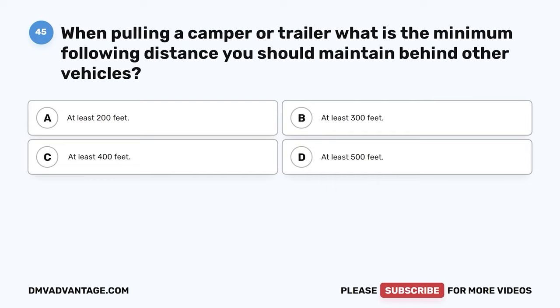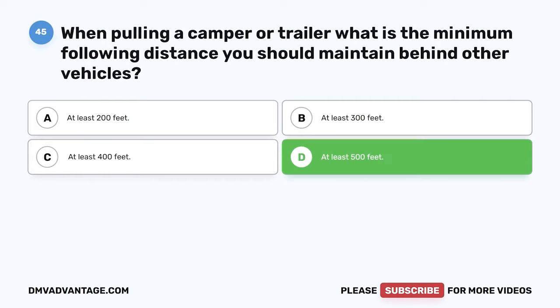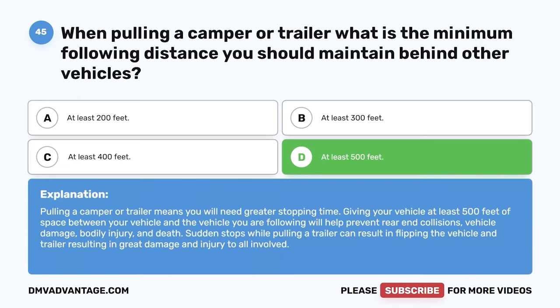Question 45: When pulling a camper or trailer, what is the minimum following distance you should maintain behind other vehicles? A: At least 200 feet. B: At least 300 feet. C: At least 400 feet. D: At least 500 feet. The correct answer is D, at least 500 feet. Pulling a camper or trailer means you will need greater stopping time. At least 500 feet of space helps prevent rear-end collisions, vehicle damage, bodily injury, and death. Sudden stops while pulling a trailer can result in flipping the vehicle and trailer.